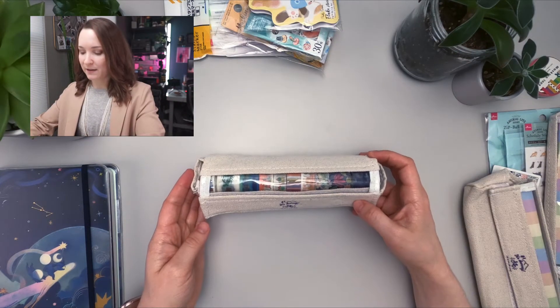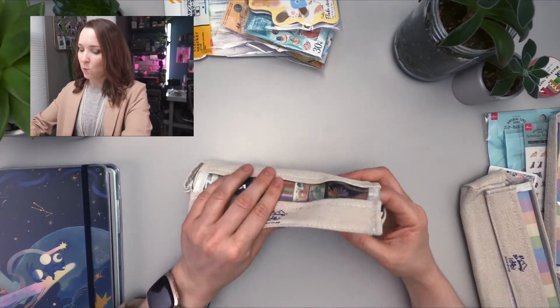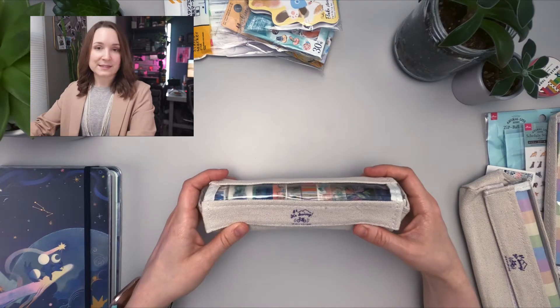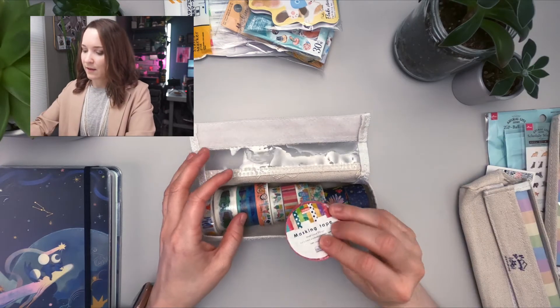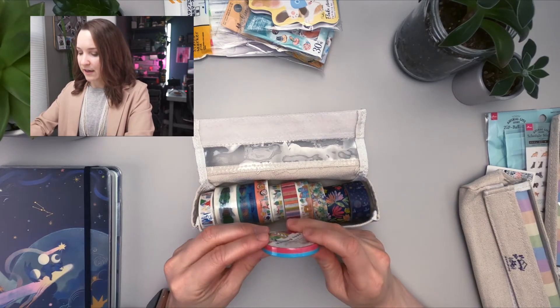Before the pandemic, I had bought this case for putting washi tape in. I loved it. So since Daiso reopened, I went back and got a couple more of these. I also bought a little thin washi tape.